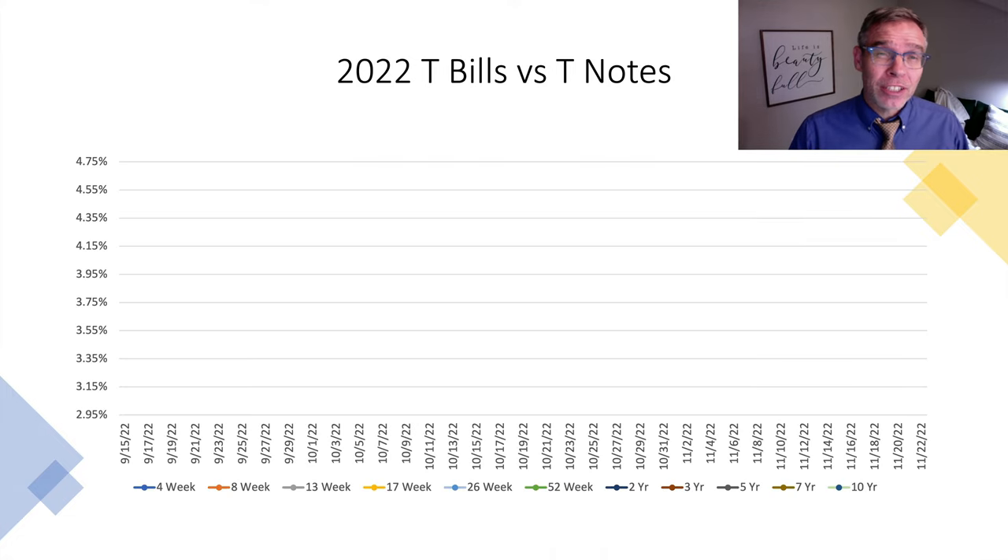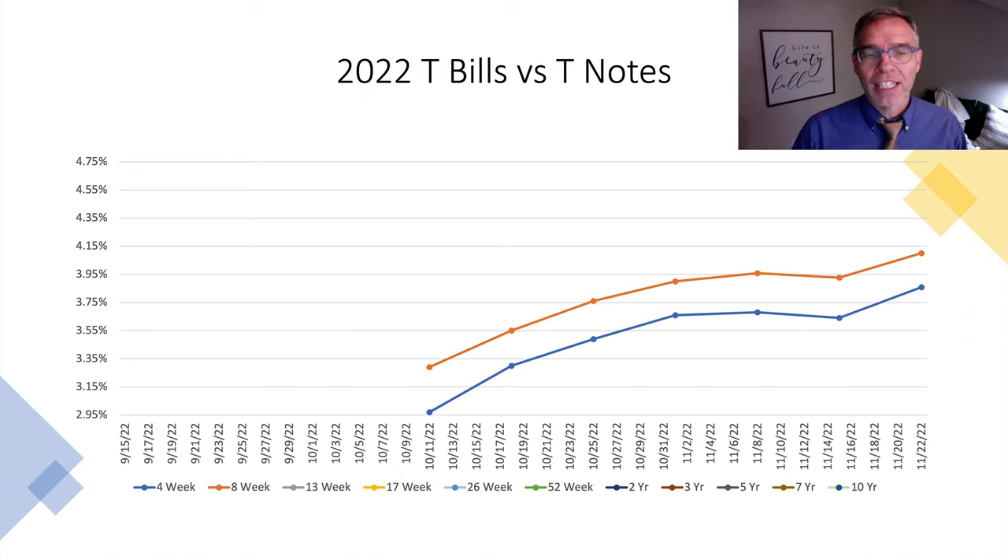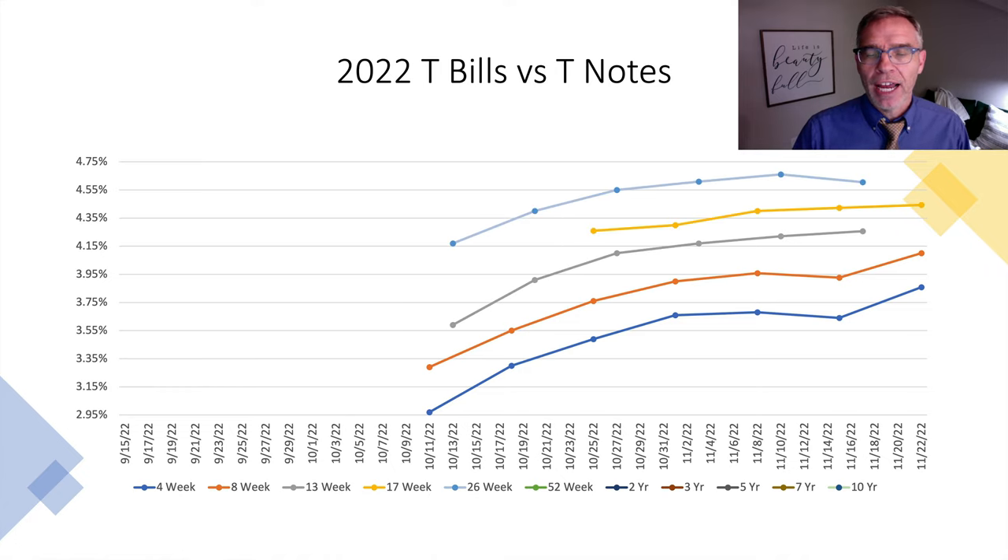Along the vertical axis there, we will have either the interest rate or the yield, depending on whether we're talking about a treasury bill or a treasury note. Along the bottom, I've plotted out the dates. We'll go ahead and start with the 4-week, and then we will add in the 8, the 13, the 17, the 26-week, and the 52-week treasury bills.